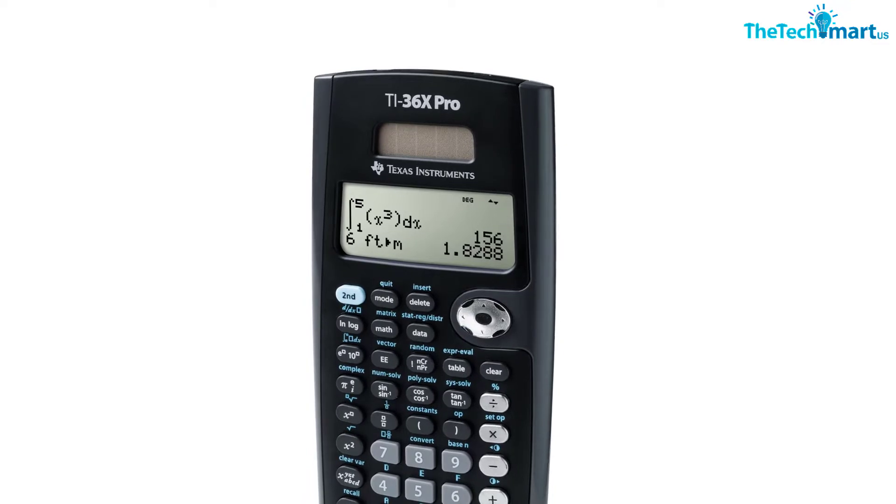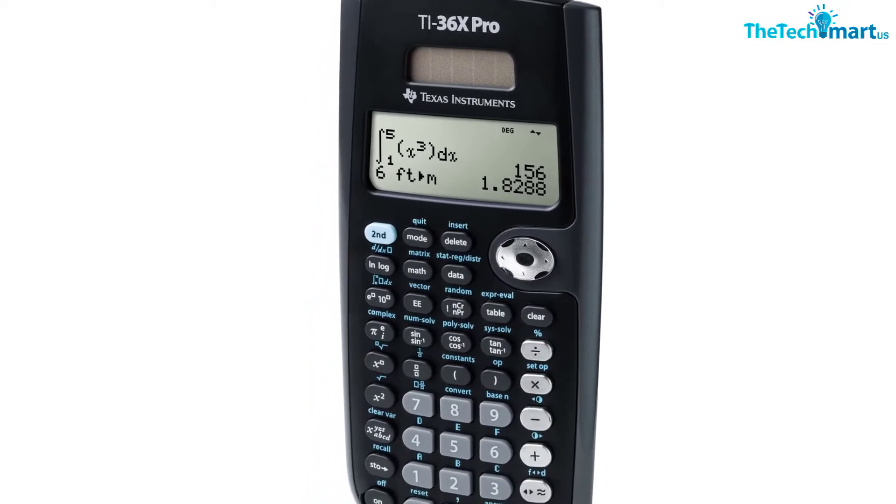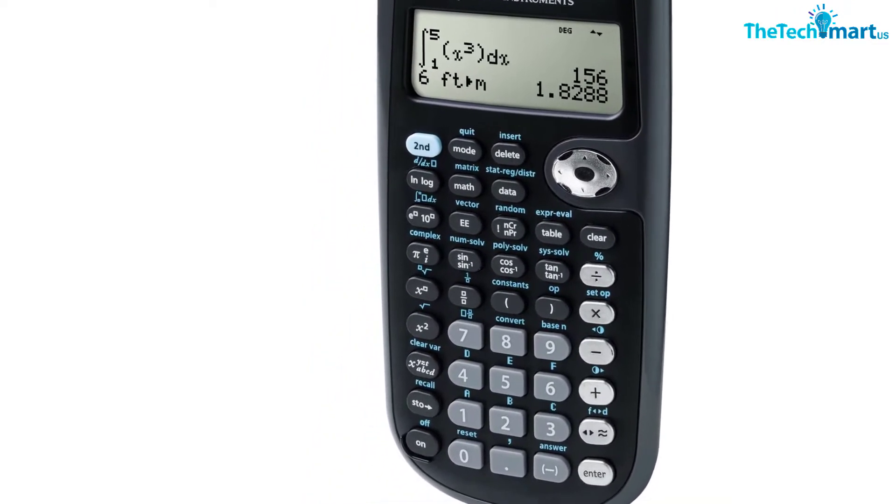However, it is an impressive calculator in its price range, and it offers you enough power to perform most high-level problems.